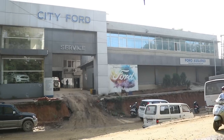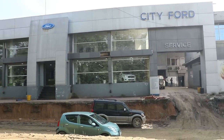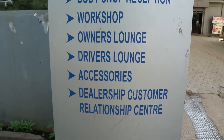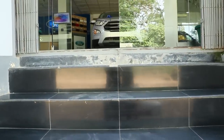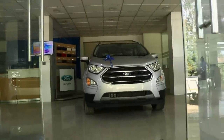Welcome once again to my channel. I hope all of you are doing fine. This is the fourth showroom Dimapur. This is the services that they provide for the customers. So now let us go inside and see the showroom and the available cars which are at the stock right now.